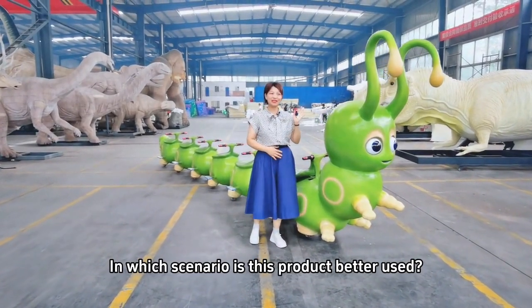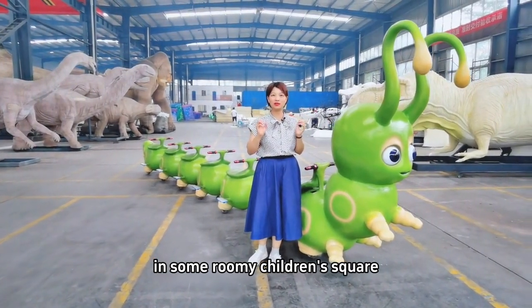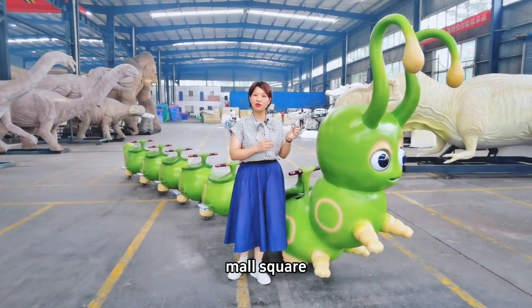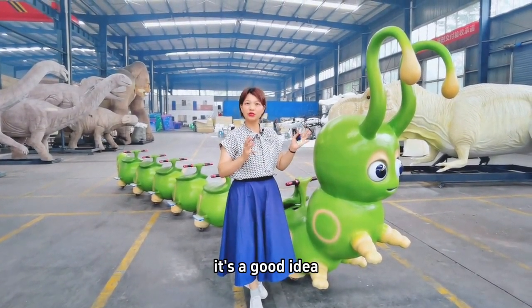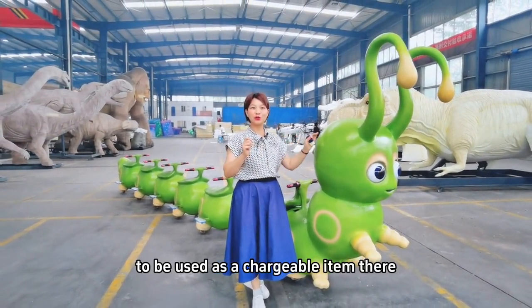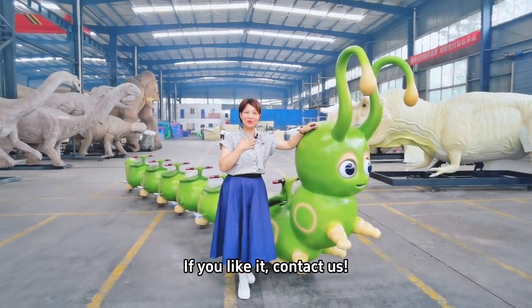In which scenario is this product better used? It's a good idea to be used as a chargeable item. If you like it, contact us.